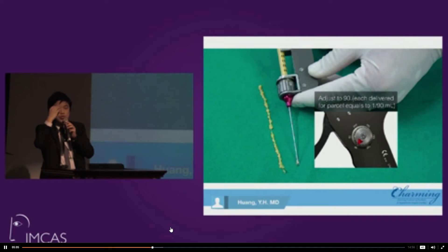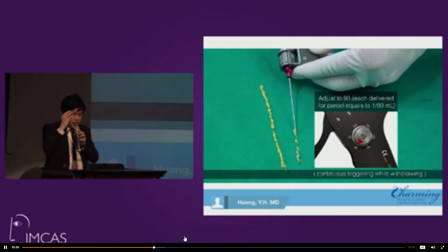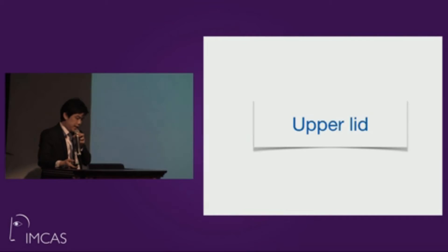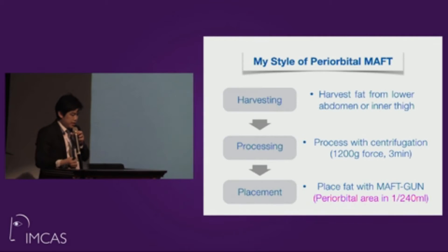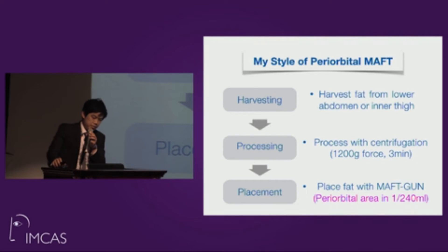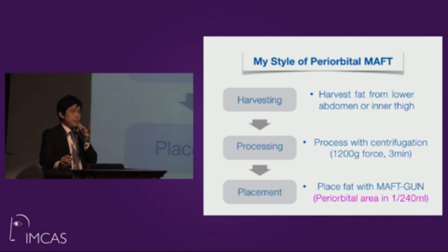We plan to fill the periorbital area — it requires delicate work. For my periorbital MAFT technique, we almost always harvest from the lower abdomen or inner thigh. We follow the Coleman technique and centrifuge to obtain very condensed fat.